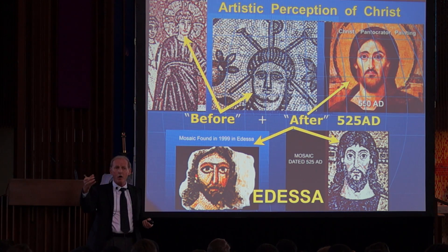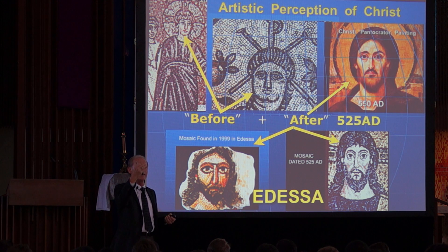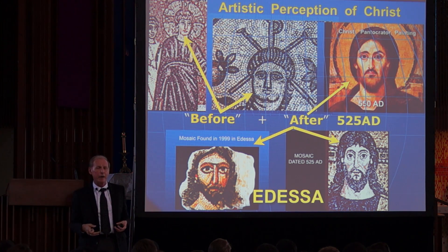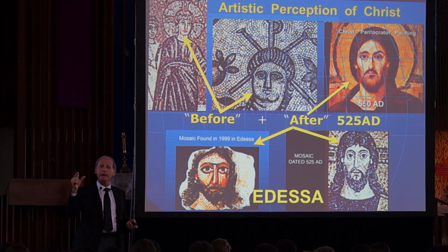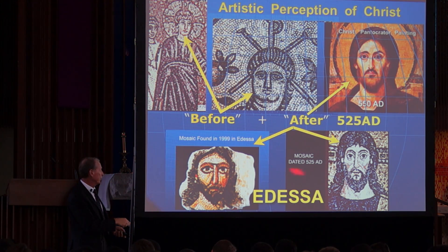Hidden away in a wall of Odessa, Turkey, because the son of the first king who was evangelized by the shroud turned into a pagan and they had to hide it from him. They all died off, and 500 years later by accident it was discovered — almost hermetically sealed in that wall. In 525, we think, they finally recovered the shroud and started looking at it, and the archbishop of the time passed on the tradition of this appearance of God.